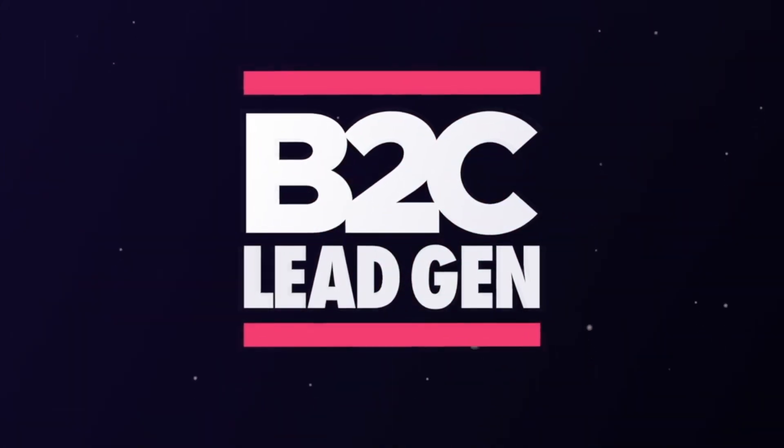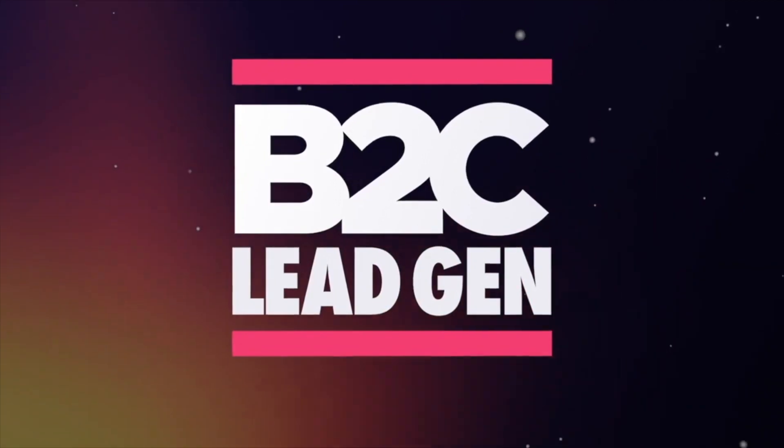Thanks for listening to the B2C Lead Generation Podcast. Be sure to hit subscribe to hear more from those at the very cutting edge of the lead generation world.